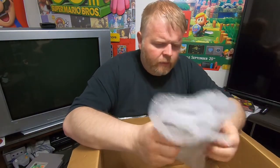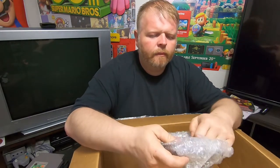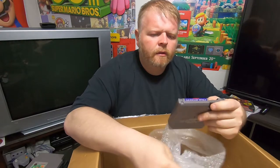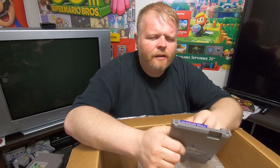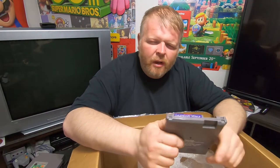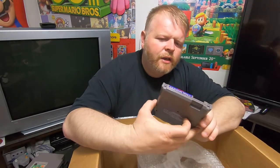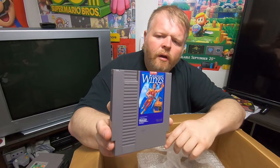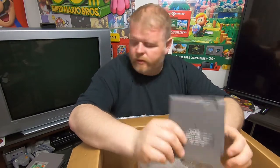Another NES title. I've seen this on somebody's hidden gems or top 10 list, but it is Legendary Wings on NES — it's a Capcom game, so it's probably pretty good. I believe it's a shooter.